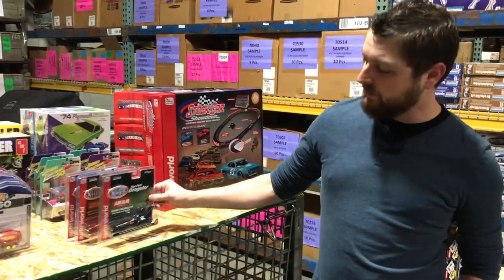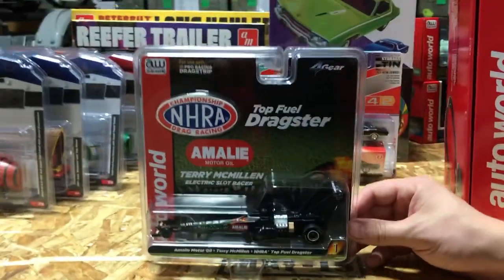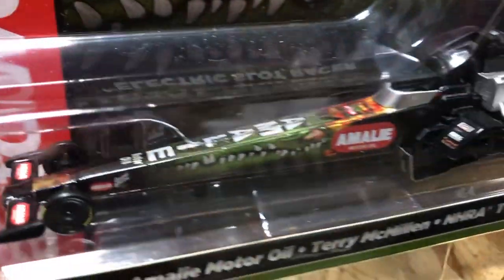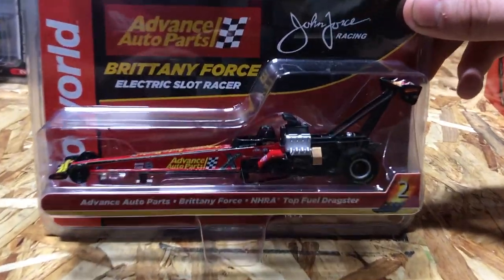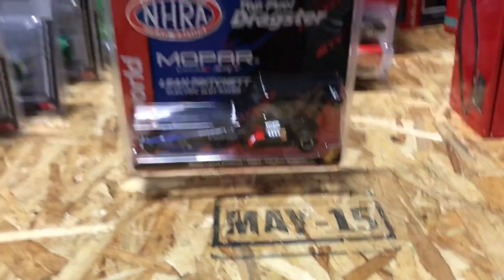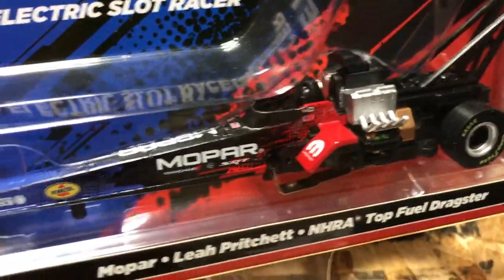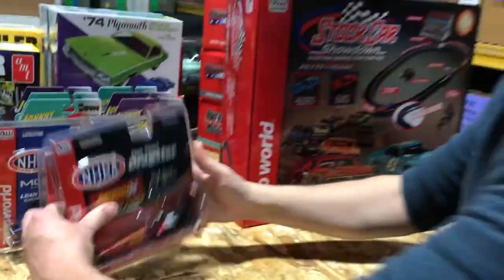Moving into Auto World slot cars — we have the new NHRA four-gear set with three cars: the Terry McMillen Amalie Motor Oil Top Fuel Dragster with the alligator paint job, the Brittany Force Advanced Auto Parts Top Fuel Dragster in red and yellow livery, and the Leah Pritchett Mopar car in blue and red Mopar livery with a big raked-out front end.